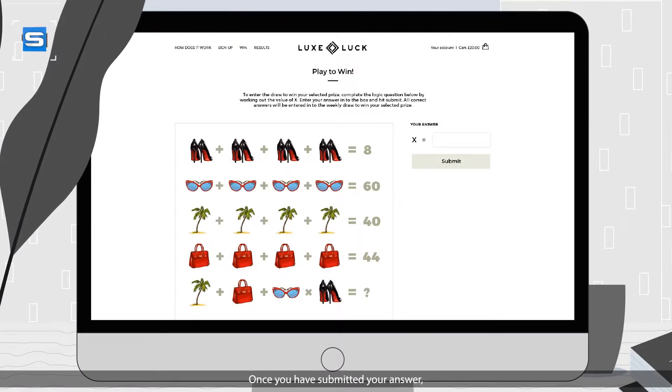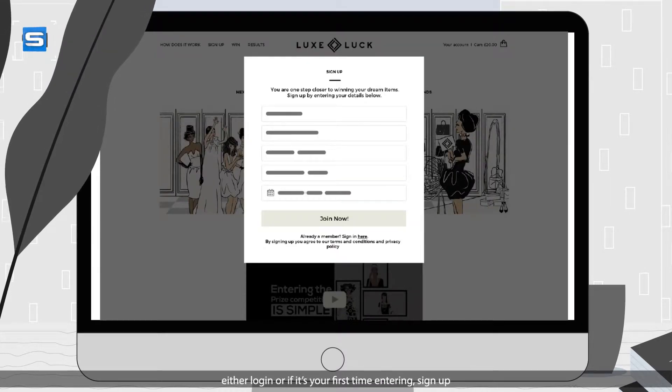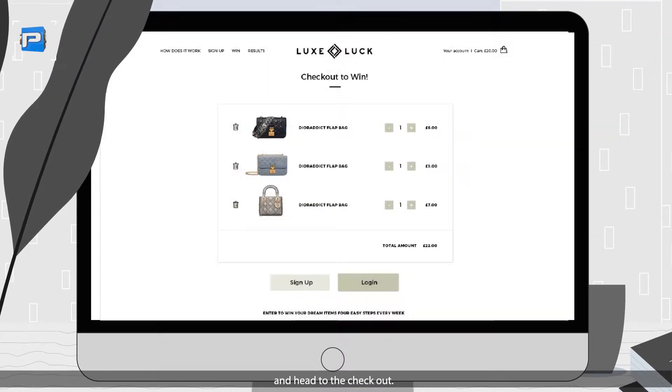Once you've submitted your answer, either log on or, if it's your first time entering, sign up and head to the checkout.